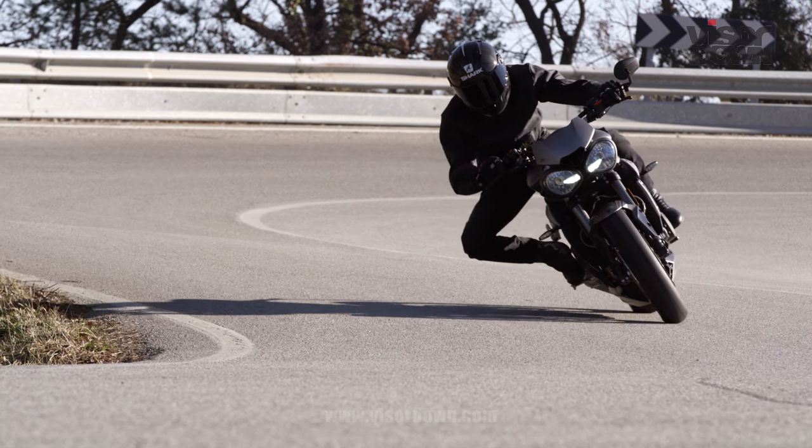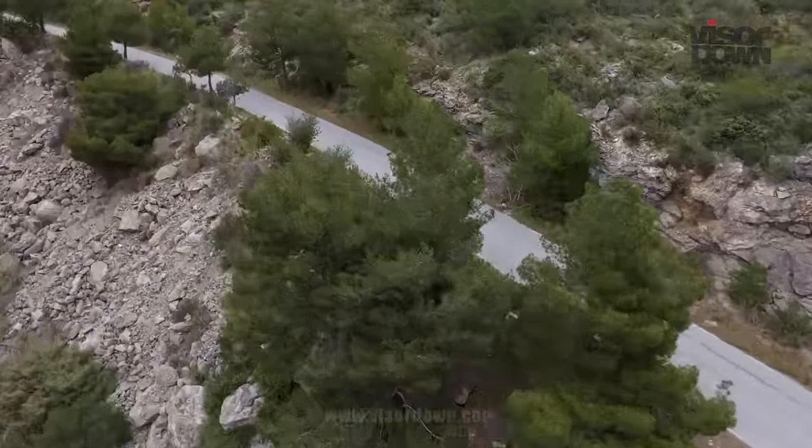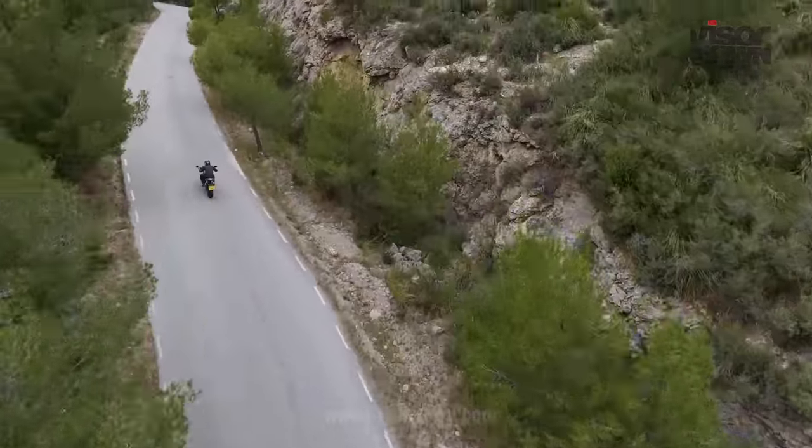This is all small stuff though — super picky. The new Street Triple is a very, very good bike indeed. And if you're in the market for a sporty, well-appointed naked roadster, you've got to go and give it a test ride. Guaranteed, definitely.